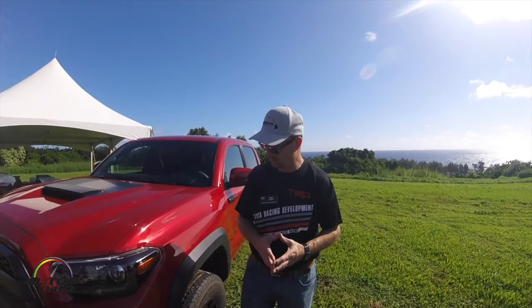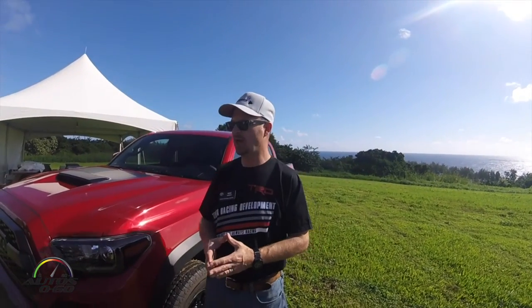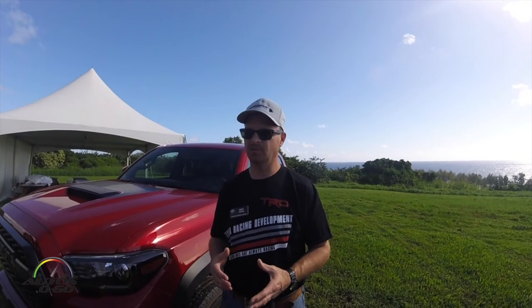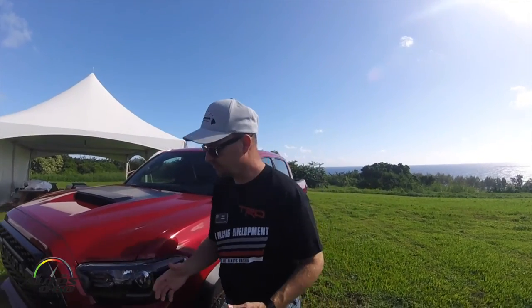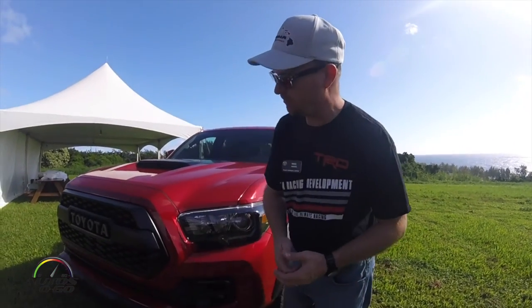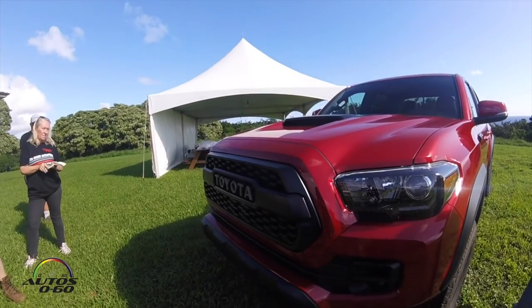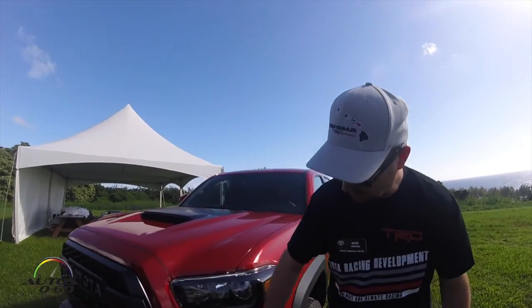We've got an inch more travel underneath the truck. We've also changed to our TRD cat-back exhaust, so when you start it up you'll notice the sound is a little different and it gives a little better flow. Up front from a cosmetic standpoint, on all our Pros we go back to the traditional historical Toyota front grille, hood scoop, and blacked-out headlights.